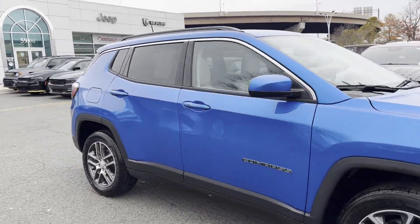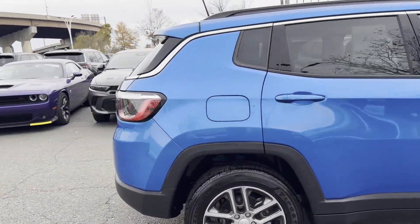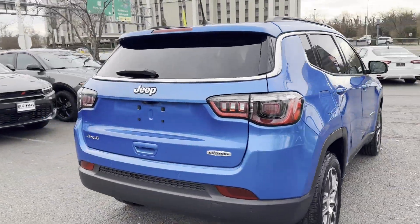2020 Jeep Compass. This SUV offers space as well as power and performance.